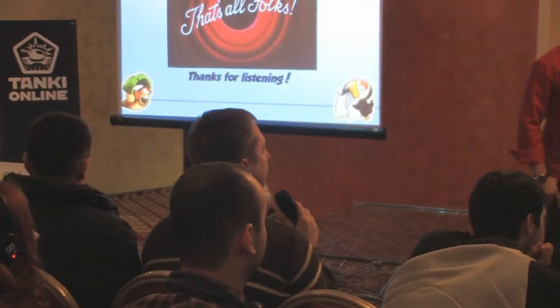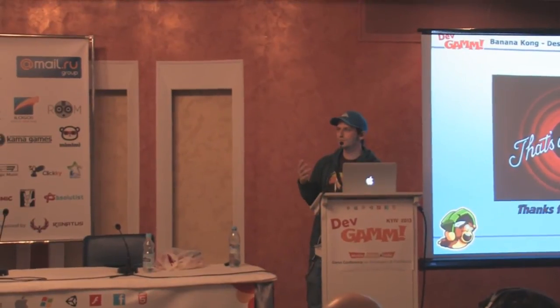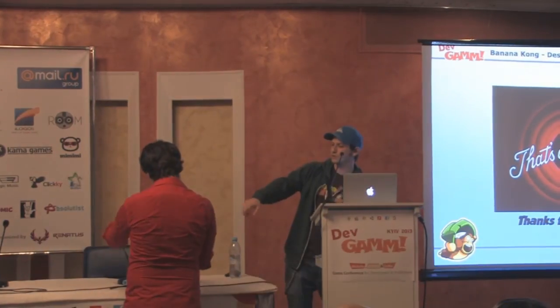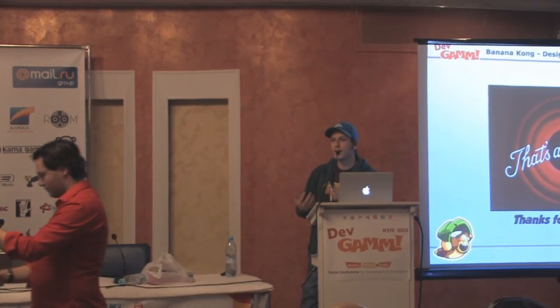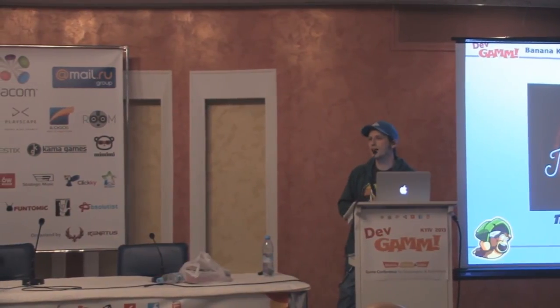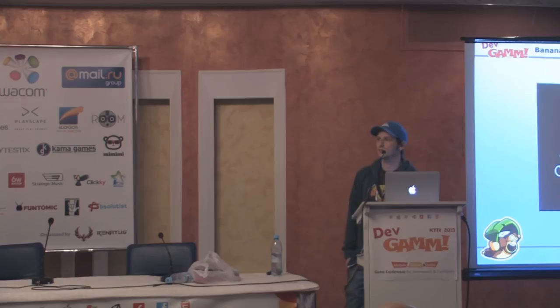Q: What type of updates do people receive best — characters, new items, etc.? The best thing you could do is always do a full content update where you really add new gameplay. There are different types, but adding new gameplay elements is what people like best, or adding a feature they specifically asked for — like customization in our case. When we added it, people were very happy.